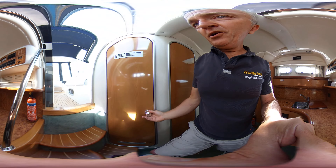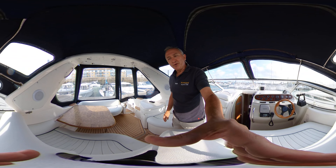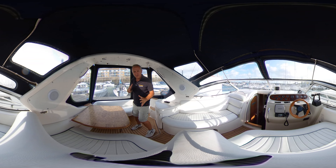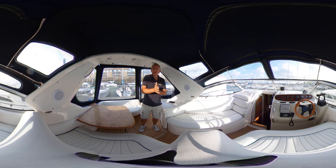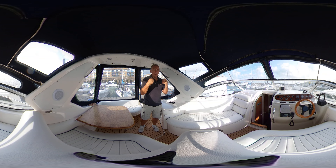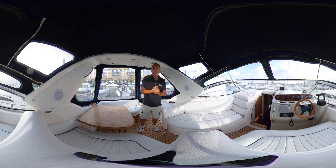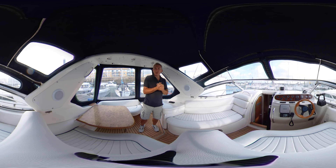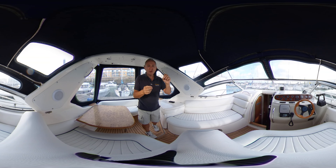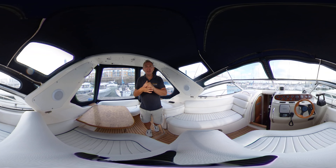This has been Tim from Boat Shed Yacht Brokers taking you for a quick tour of this lovely, clean, very classy-looking SeaLine. Thanks for watching — lots more information at boatshedbrighton.com. If you like these virtual reality videos, or videos showing the same content, go to our YouTube channel which is Boat Shed Brighton and Eastbourne Yacht Brokers, where you'll find hundreds of videos showing details of everything from the smallest cheapest fishing boat all the way through to the biggest gin palaces in Brighton and Eastbourne. Thanks for watching, see you soon.